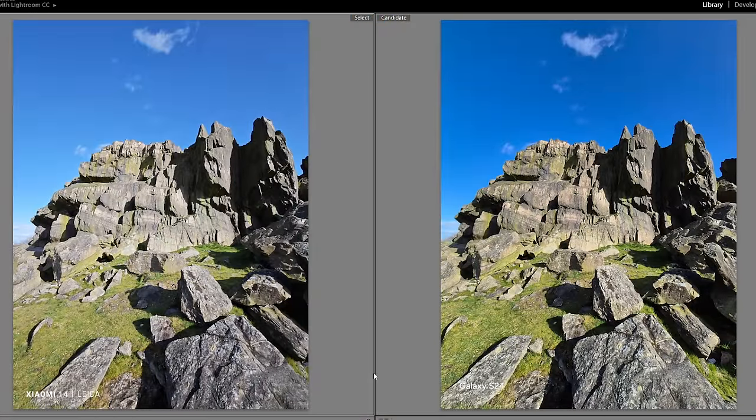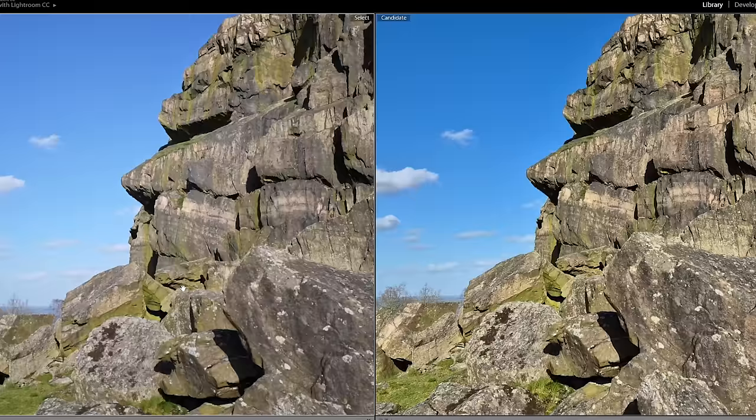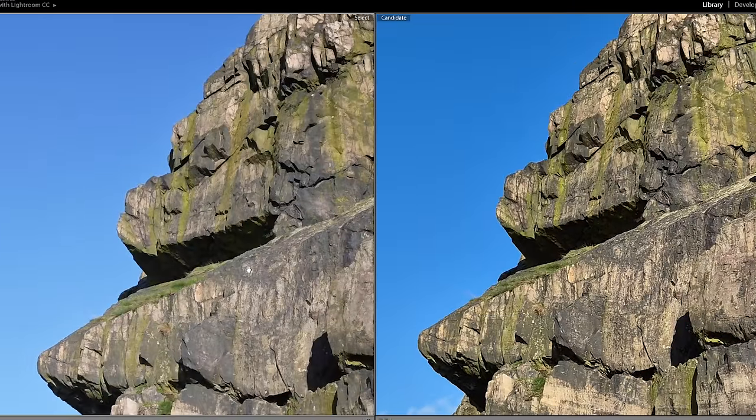If we zoom out, they're quite similar shots. The Samsung's a bit warmer, maybe slightly contrastier, whereas Xiaomi's gone for a flatter look. I kind of prefer the warmth of the Samsung shot in this one, but there's not a huge amount in it. Now this one's on the main lens — right off the bat, seeing similar things. Samsung's a bit warmer and it's brought out the green tones a bit more, whereas Xiaomi's gone for a bit of a flatter look. I would say the Xiaomi looks a little more natural in this case. If we zoom in to look at the finer details, there's roughly the same amount of information captured.